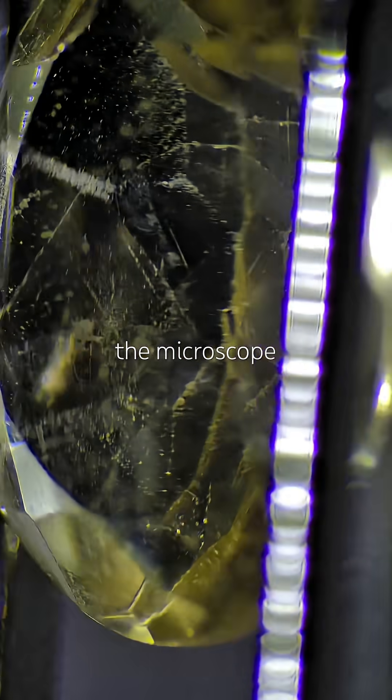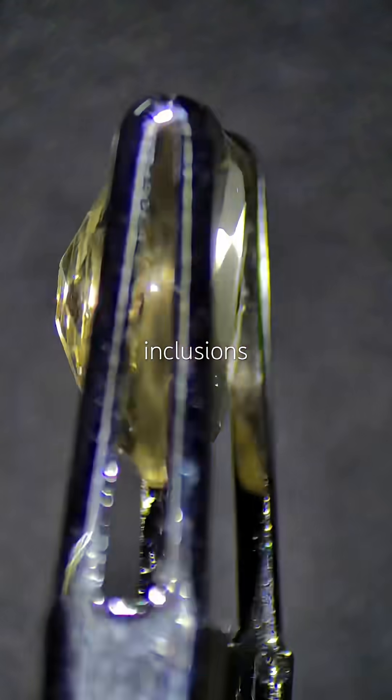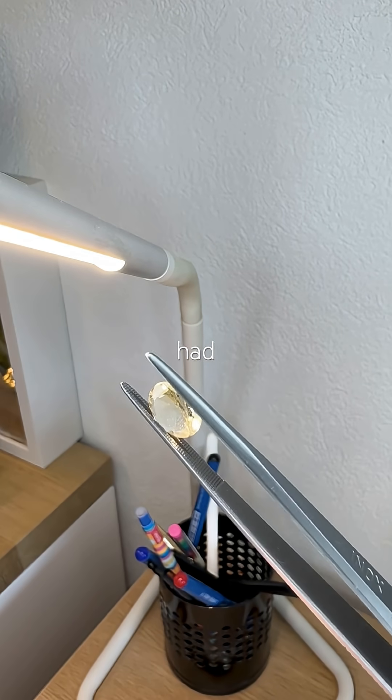Under the microscope I confirm it's natural — full of beautiful inclusions and a few scratches that show it's had a life.